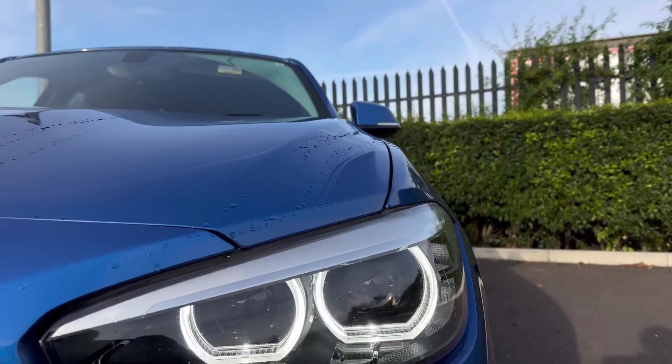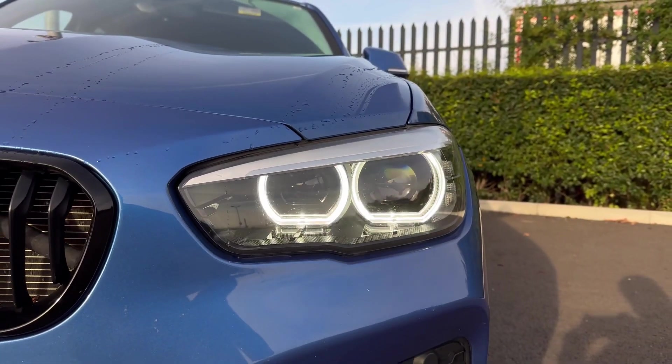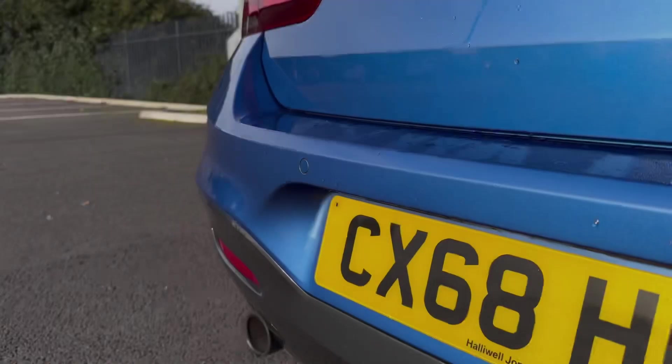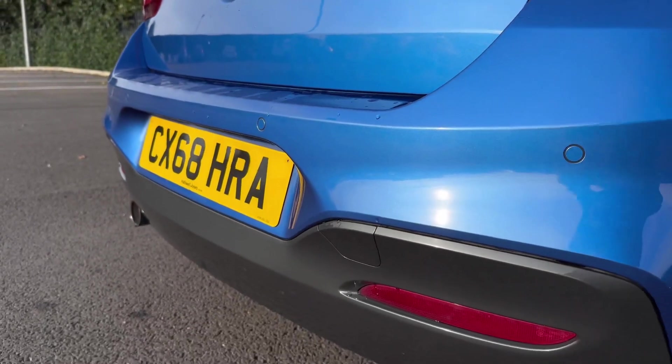Taking a look at some of your exterior features: on the front you'll find your automatic LED headlights, providing exceptional visibility in all weather conditions. We've also got the stylish 18-inch M double-spoke alloy wheels with the blue brake calipers. Around the back you'll find your parking distance control system — the parking sensors — giving you an audible warning when close to obstructions.